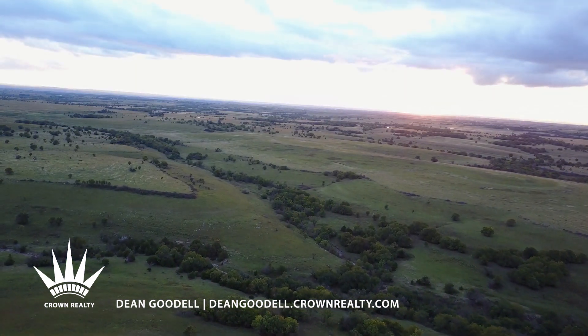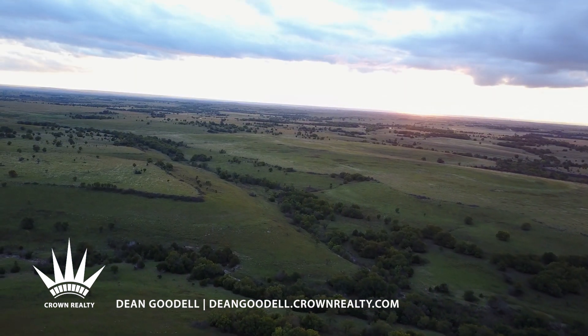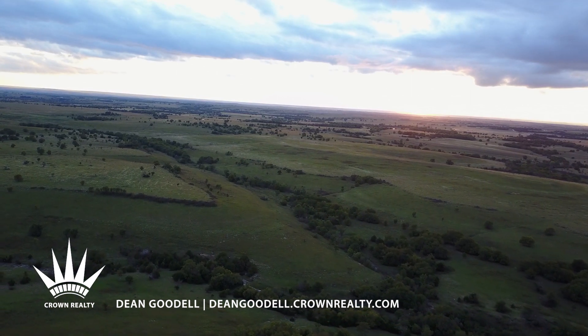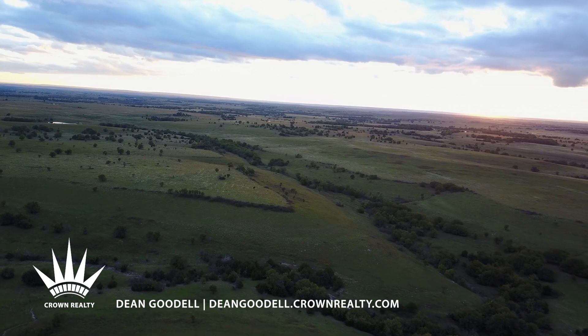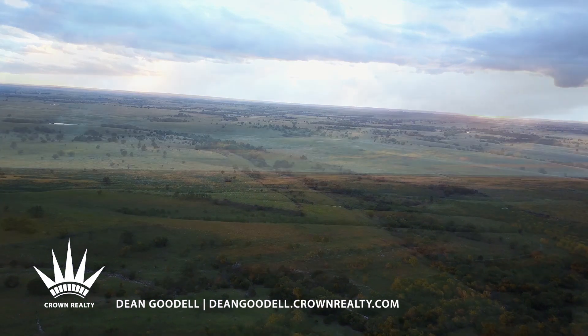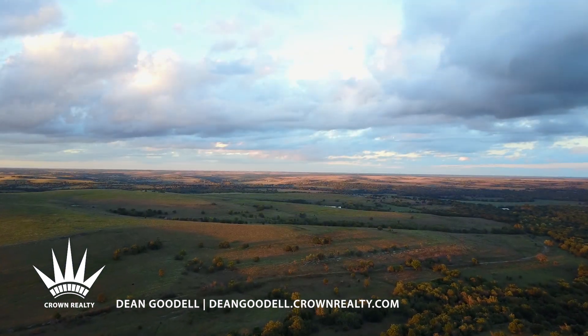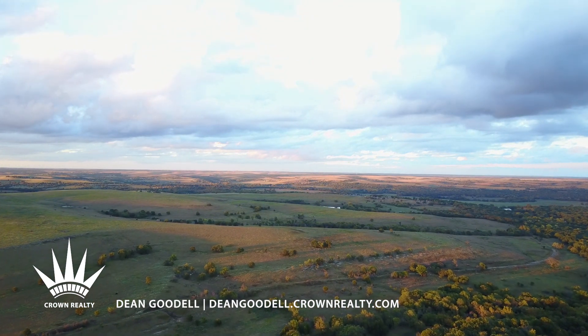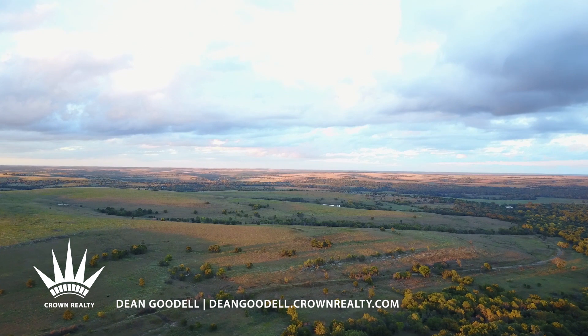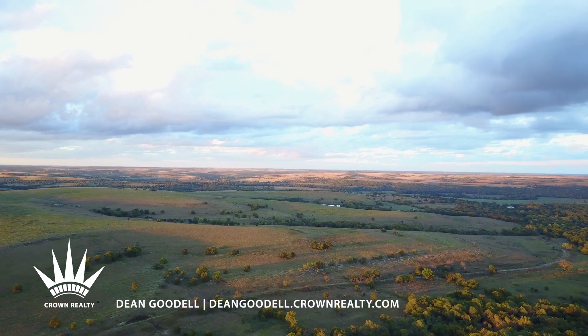For 25 years, I've managed these 4,600 acres like a park, blending ranching with history and environmental stewardship. The 36 inches of rain, the ponds, and large watershed lakes mean it will never go dry. We burn one-third of the pastures every year.